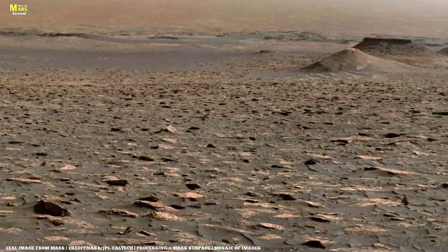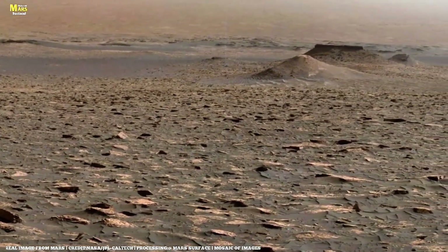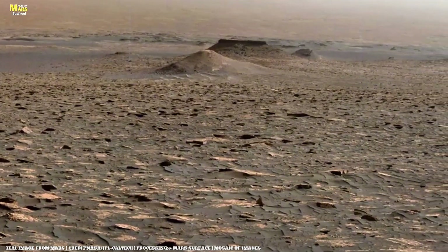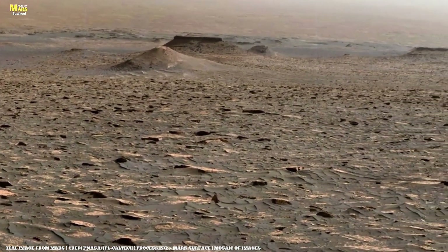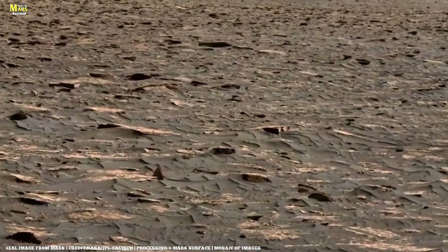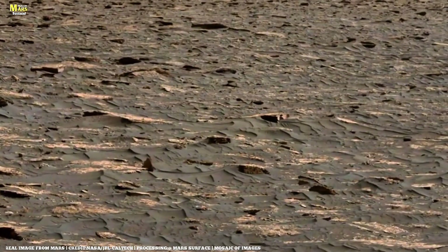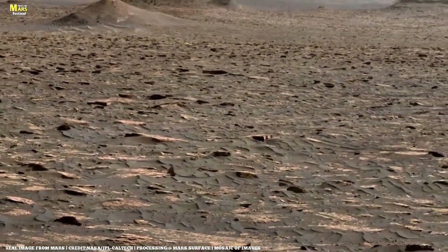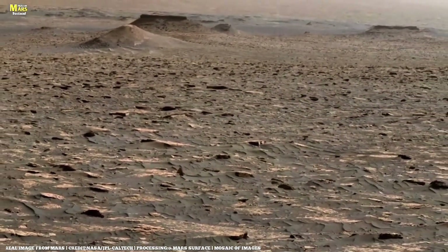Sol 4621. Perseverance completes one of its most challenging drillings yet. The precious sample is sealed inside a tube — a tiny time capsule that may someday return to Earth. Inside it could lie the story of what Mars once was, and whether life ever found a way on this silent world.